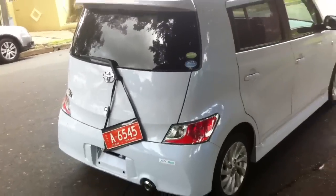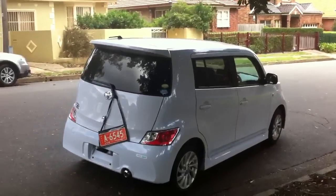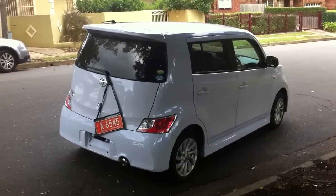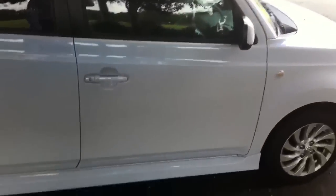1.5 litre Toyota motor — runs on the smell of an oily rag. So for all of you Aussie small car buyers that want a compact design, spacious design, cheap on fuel, this is a brilliant motor car.